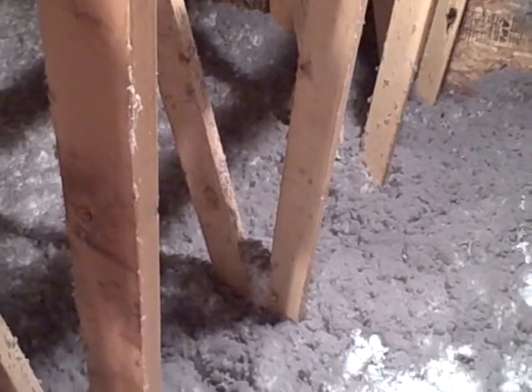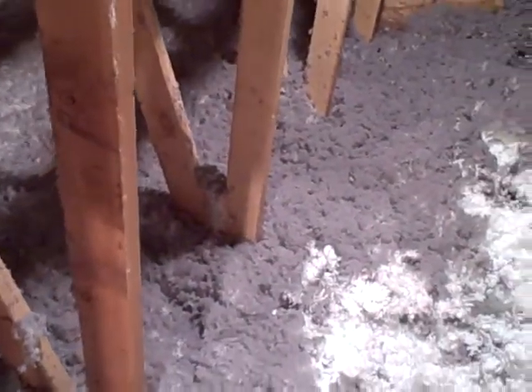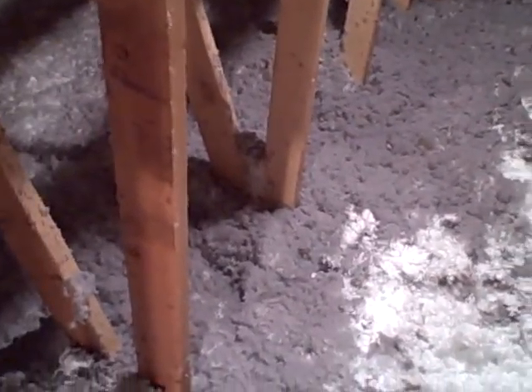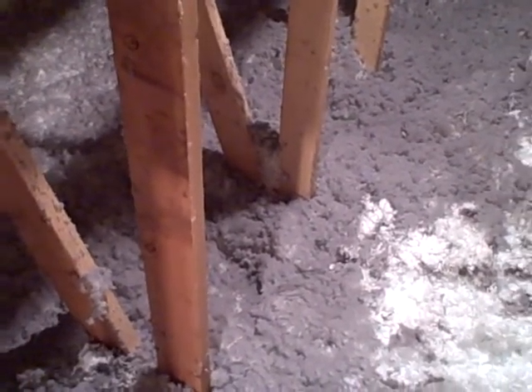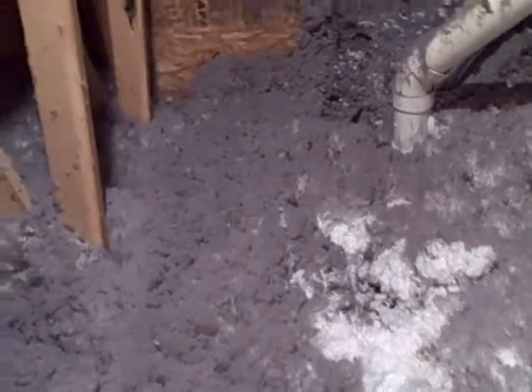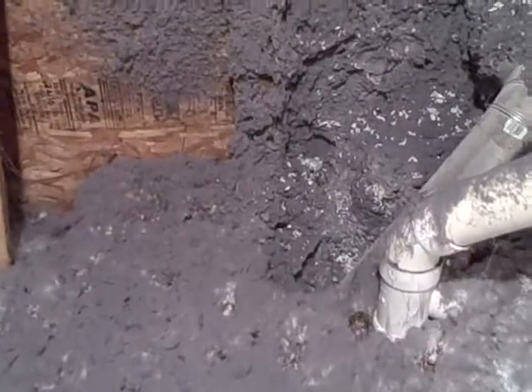Hi, this is Tom Sansone, National Property Inspections. We're in an attic right now, and you can see that white and gray stuff there. It would appear as though there's gray and white insulation there. The white part is the insulation, but the gray part actually isn't. That's actually lint from the dryer. I'm heading over towards the dryer vent termination.